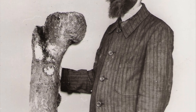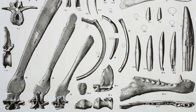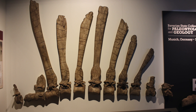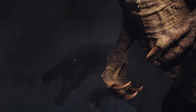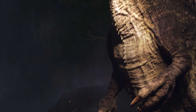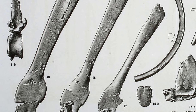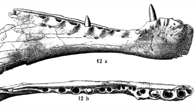The first Spinosaurus fossils were described by Ernst Stromer in 1915, and were found in the Bariya Formation of Egypt. Stromer named his discovery Spinosaurus aegyptiacus, meaning Egyptian Spine Lizard. Stromer was quick to realize this animal was special and unlike other theropods. He noted its elongated neural spines, long narrow snout, and conical teeth which lacked serrations.